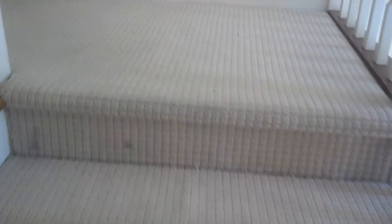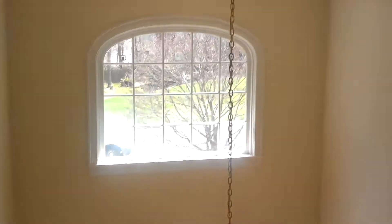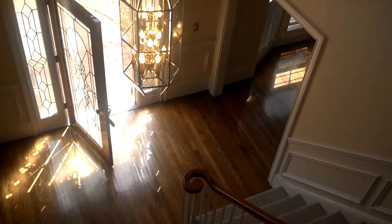Upper level of the home, right at the top of the stairs, looking into the foyer, down to the foyer below, and dental molding here.